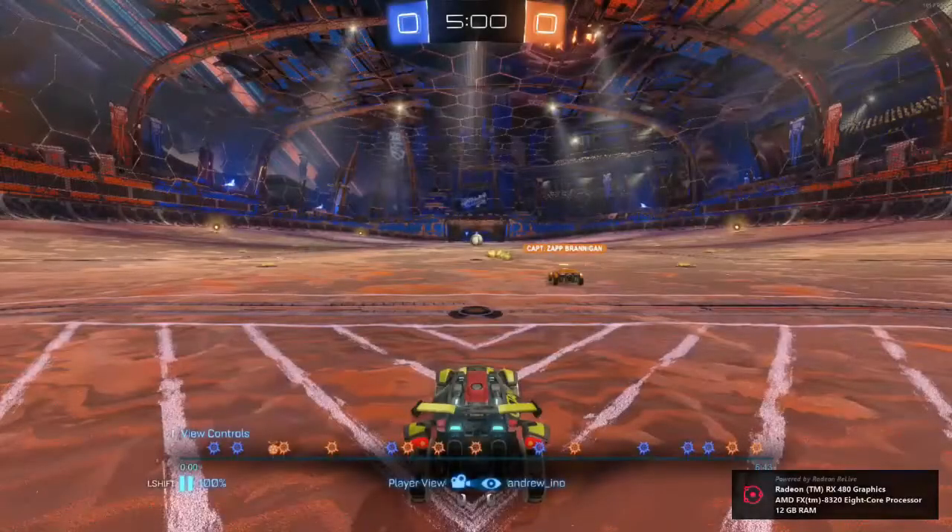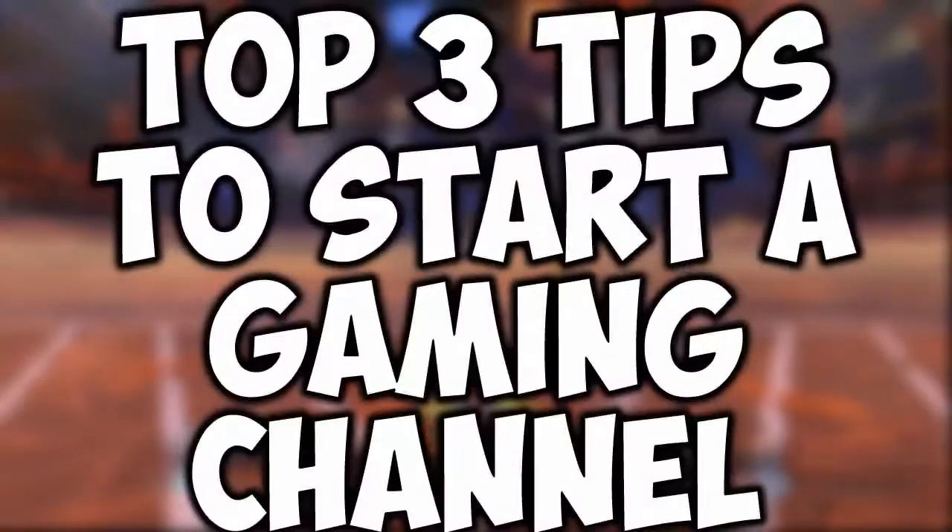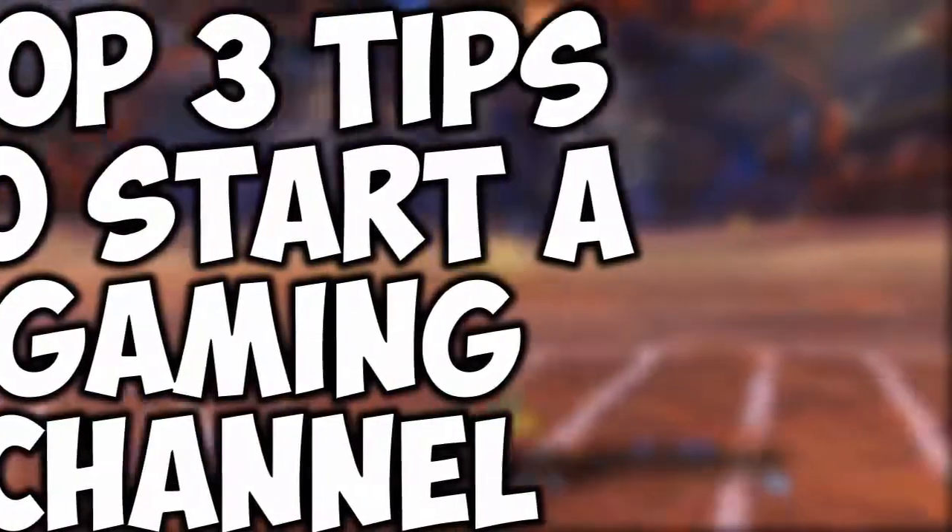Hey, what is up guys, Andy with a YouTube video, and in this video I'm going to be giving you what I believe are the top 3 tips in starting a successful gaming YouTube channel, so stick around.